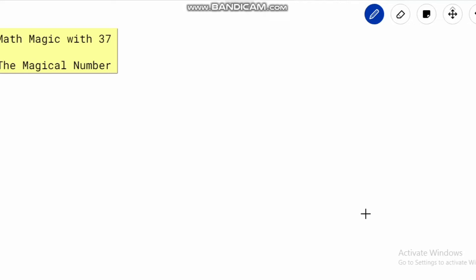Hi friends, welcome to Math 1089. We will do magic today — math magic — with the help of the magical number 37. This video is about this magical number 37. Let's see how this magical number works in reality.